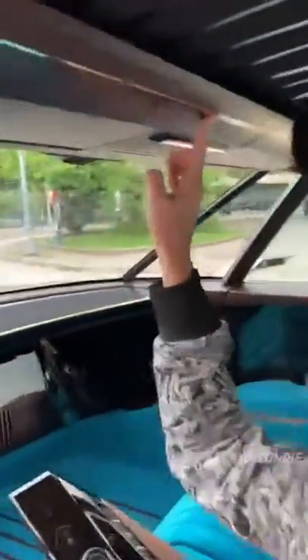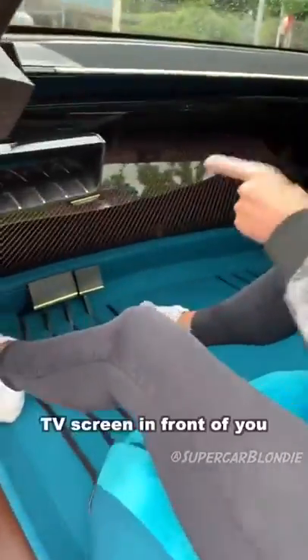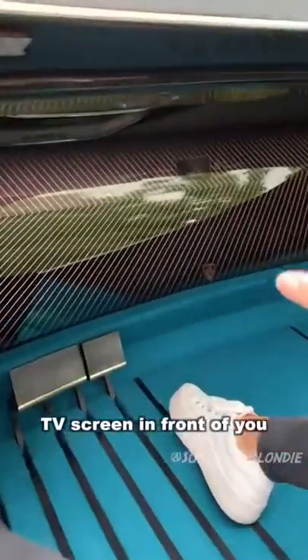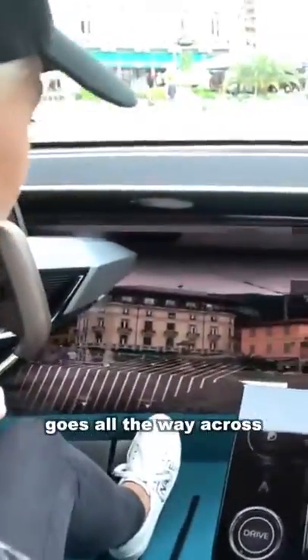You can watch a movie, or if you want the ultimate cinema experience, check out this 49-inch TV screen in front of you. This is my view from the driver's seat. Look at this massive screen — it goes all the way across.